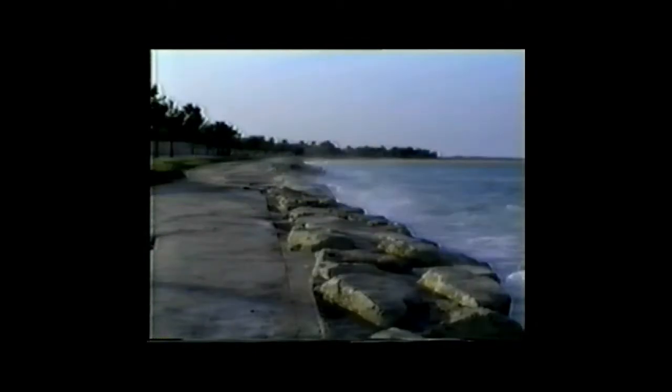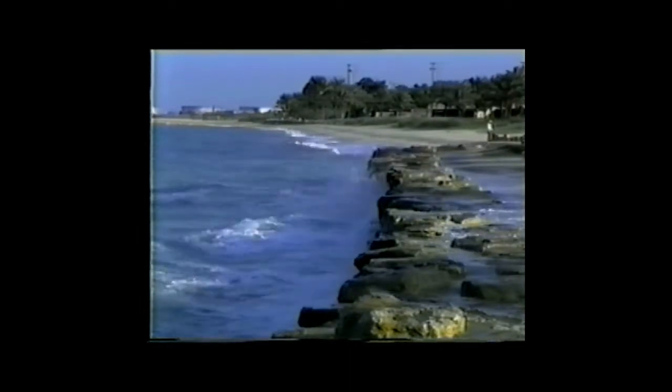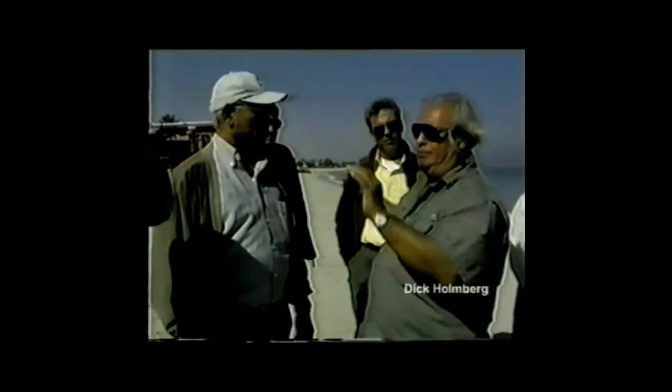Finally, combination rock and concrete revetments were constructed. Although not a permanent solution, these revetments did prove to be temporarily effective. By the time the revetments had been constructed, 75 meters of sandy beach had been lost. In 1996, community services invited a contractor to perform a feasibility study to determine if their unique method of erosion control would be effective in our particular situation.